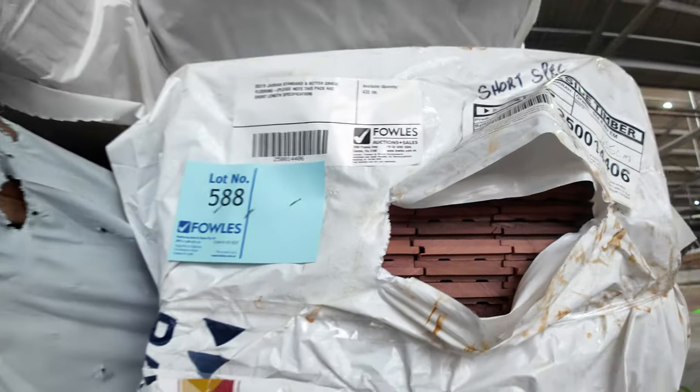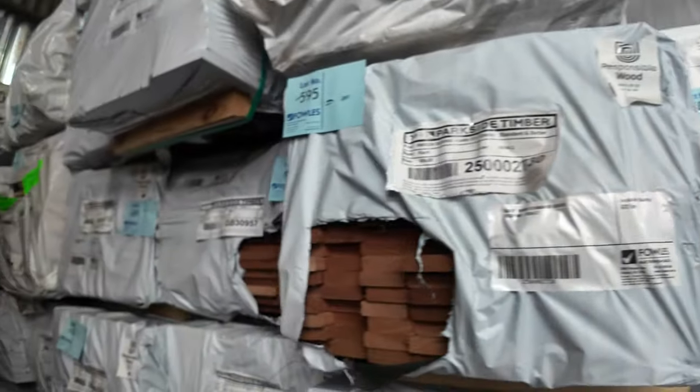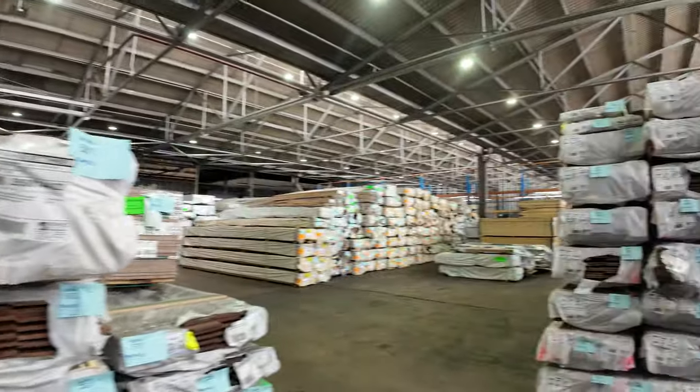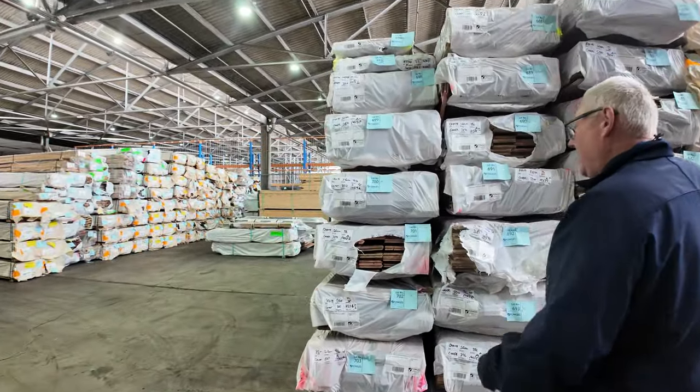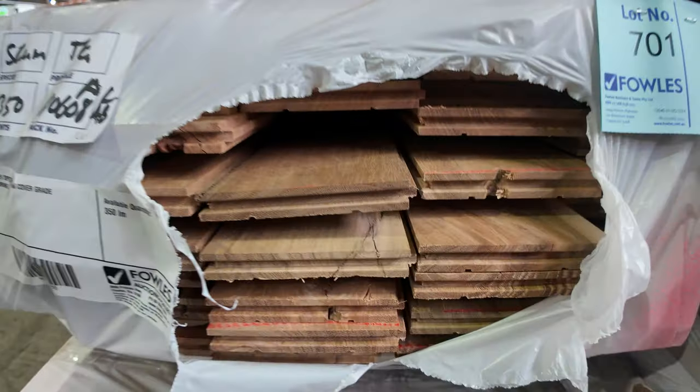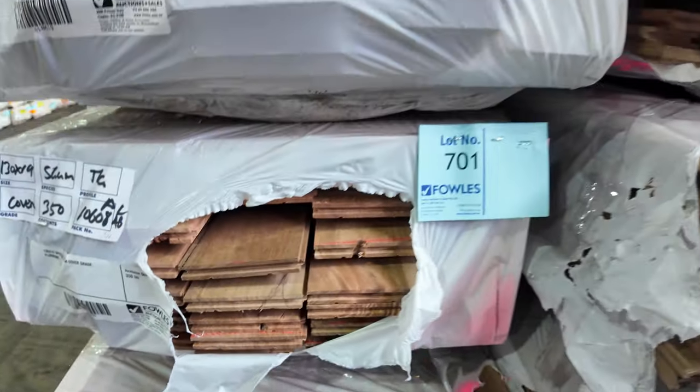More packs of decking and screening in the back of that row. Swinging straight across — lots more flooring in a few other species: brush box, spotted gum in cover grade, and also feature grade.